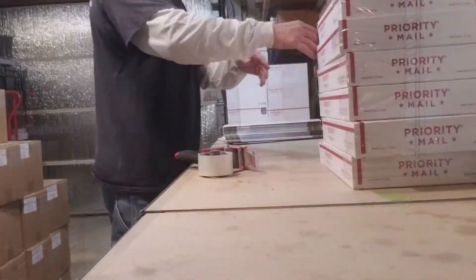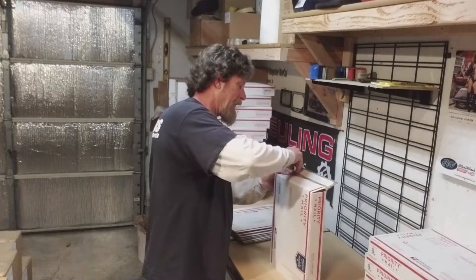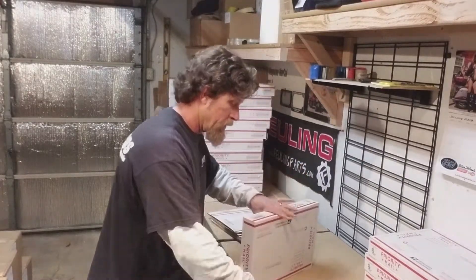Hopefully by the end of the day Thursday we'll be done with distribution. The faster I get out of here in the morning the better, because I've got a full day on the road delivering magazines.